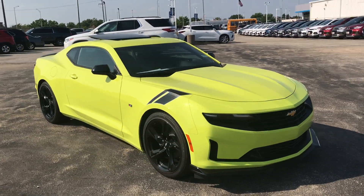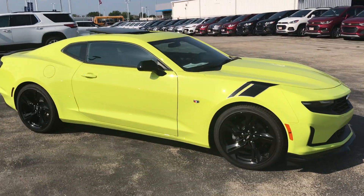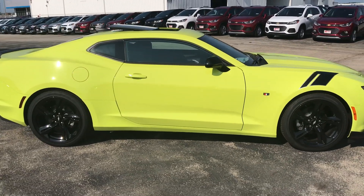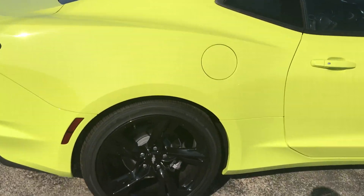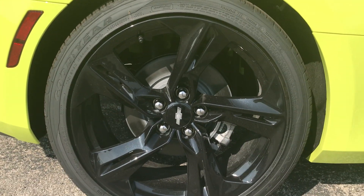Hi, this is Scott with Apple Chevrolet here in Tinley Park, Illinois. Today we're looking at a beautiful 2019 Chevy Camaro LT with some aftermarket unique options here.